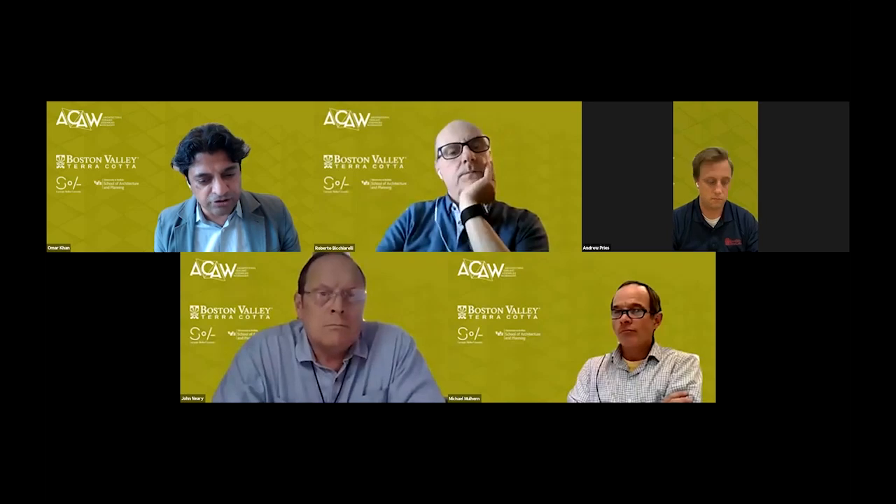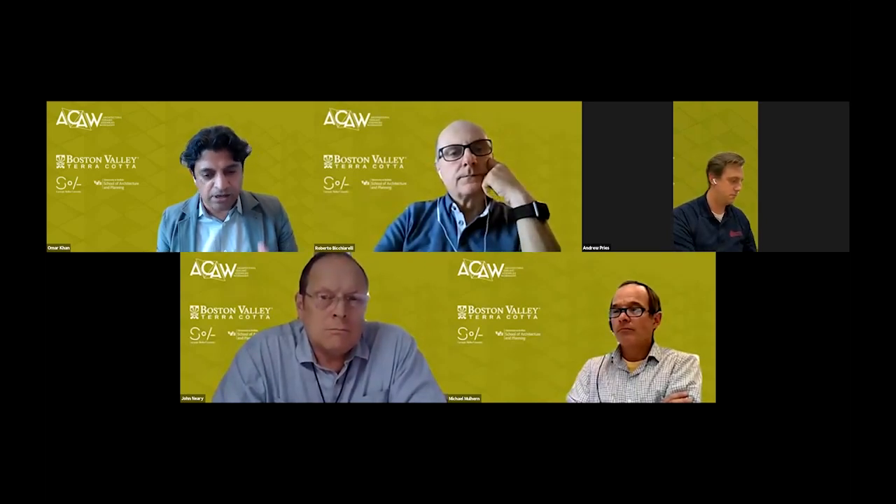This example of the ACAL project that HOK put forward, working directly with Boston Valley Terracotta, TriPyramid, as well as Gartner Permistalisa. I have with me John Neary, who is the Senior Facade Specialist at HOK. John has already presented the project, and so we'll proceed with that.